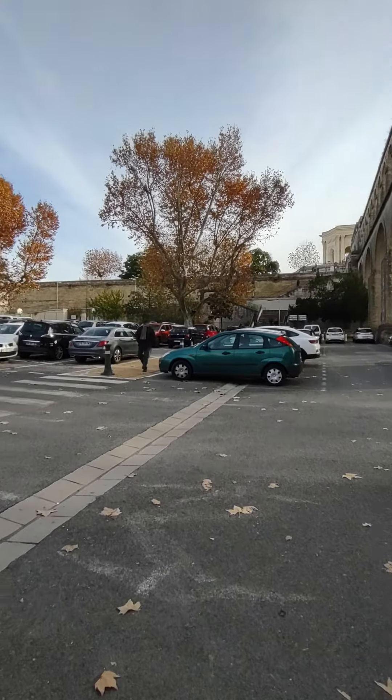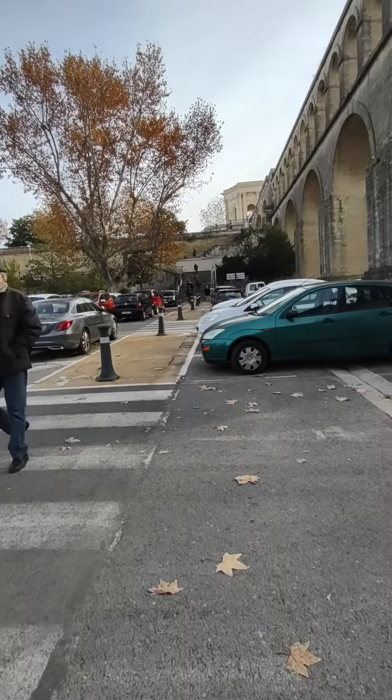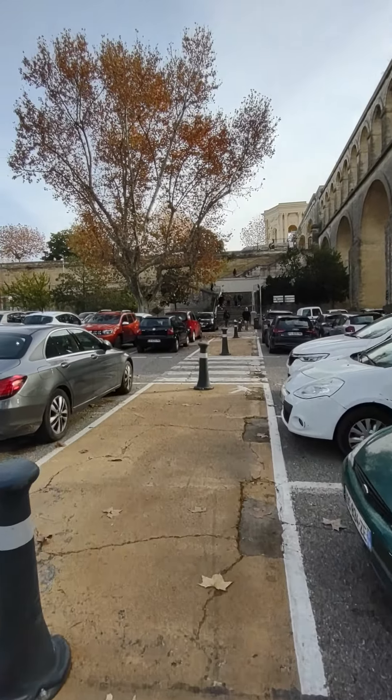We're going to go back up there, do some stuff in the park, and then head back into the city center before we head to our room for the day and rest up.